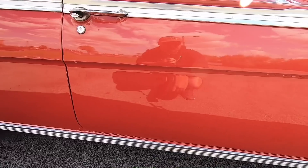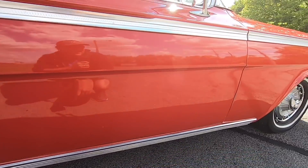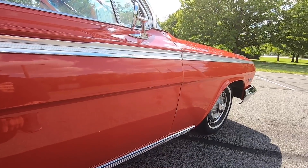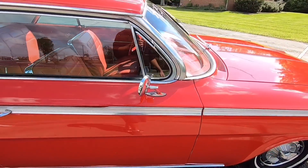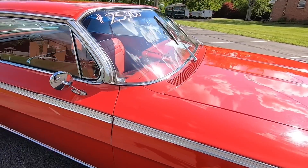The bottoms of the doors look solid — I'm not seeing any bubbles popping through. The main issue with this car's paint is the chips and scratches.